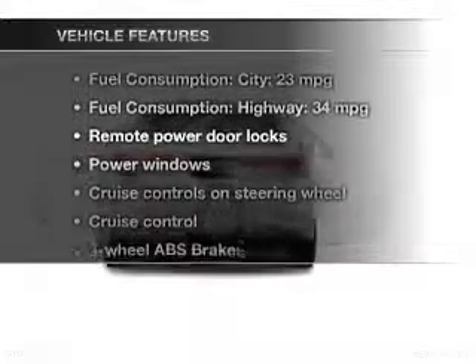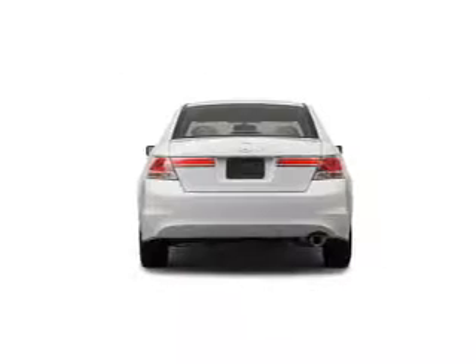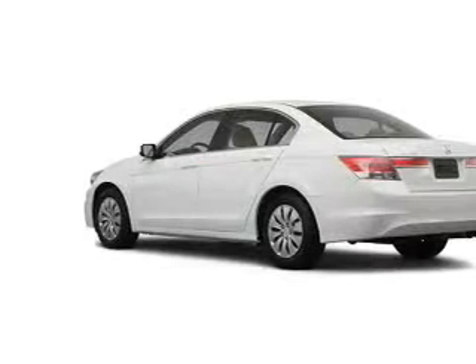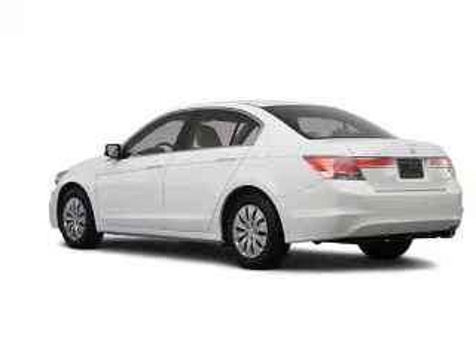Enjoy these notable features that are included in this vehicle: power door locks, power windows, cruise control, an AM-FM stereo with a CD player, power mirrors, power steering, and air conditioning.